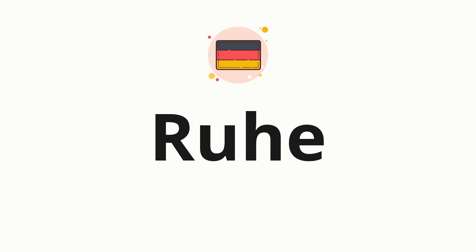Welcome to How to Pronounce. In today's video, we'll be focusing on a new word that you might find challenging or intriguing. So without further ado, let's dive into today's word: Ruhe, which means peace in German.